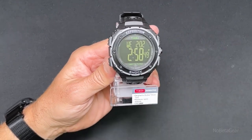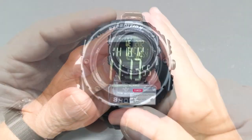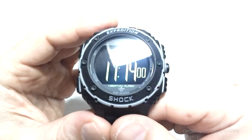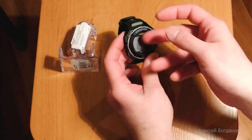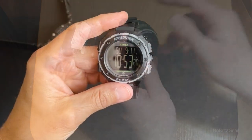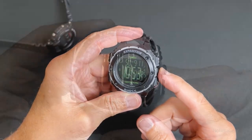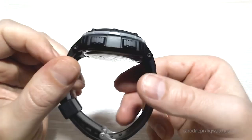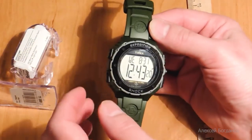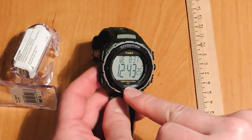Starting with number 9: the Timex Expedition Shock XL Watch. A classic, it is straightforward and clear, but distinctively displays its variety of characteristics thanks to its black hue and distinctive green numerals. Its quartz movement, resin band, and 200-meter water-resistant depth all contribute significantly to its allure. However, this model has a retro style reminiscent of the 1990s.